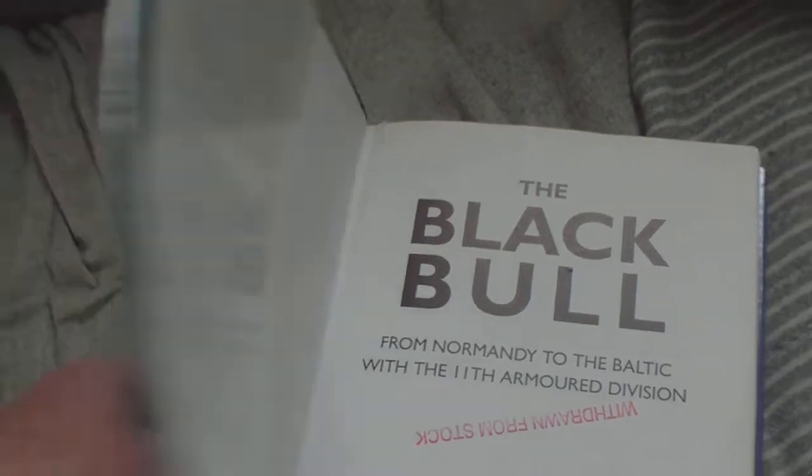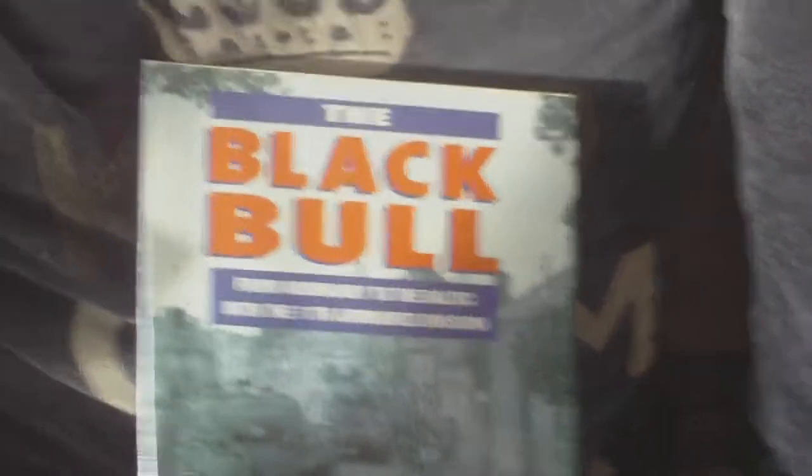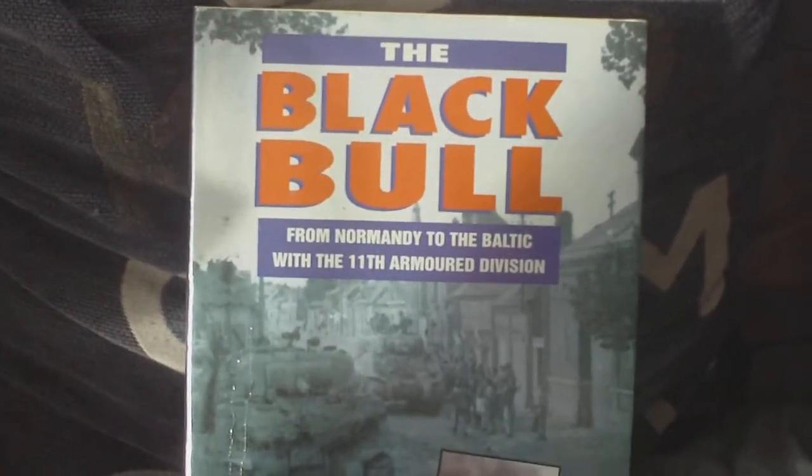So that's From Normandy to the Baltic with the 11th Armoured Division. As a secondhand book you'll pay between £5 and £10 for it.